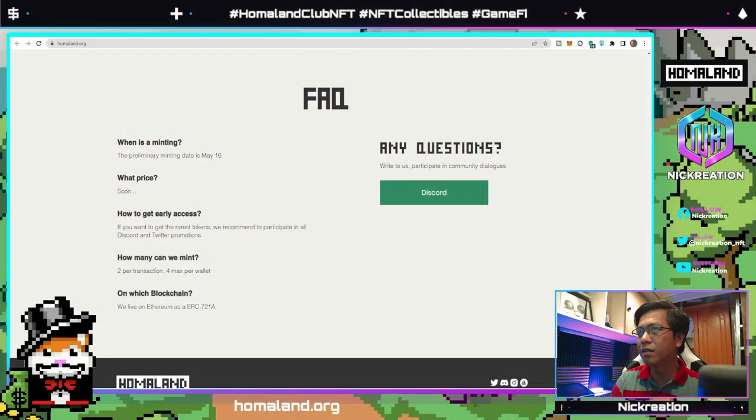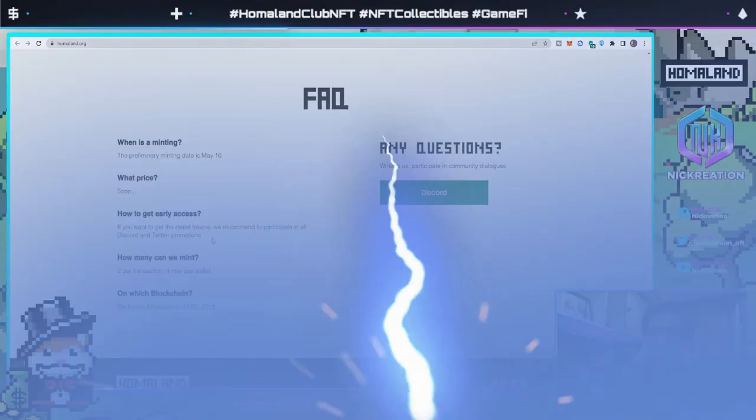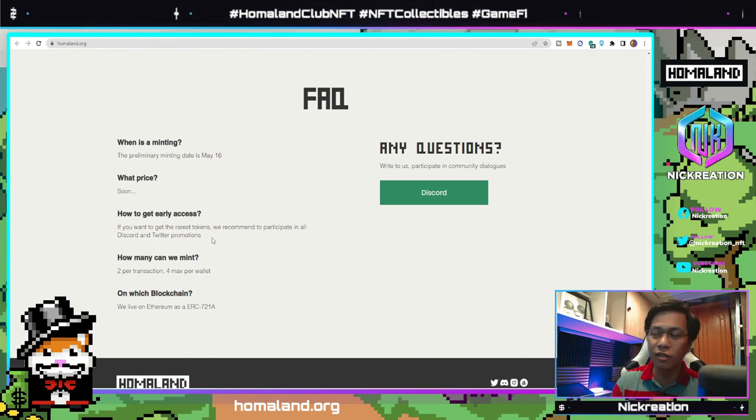For the FAQ, we don't yet see the minting price confirmed on the site, but we have information it could be around 0.078 ETH — let's wait for the official announcement. The minting date will be May 16. If you want early access and the rarest tokens, join their Discord and follow their Twitter — all links will be in the description below. You can mint two per transaction and four NFTs max per wallet, live on Ethereum as an ERC-721 token.